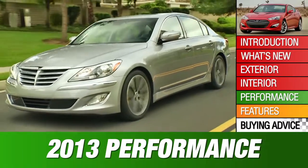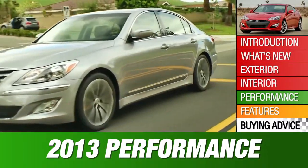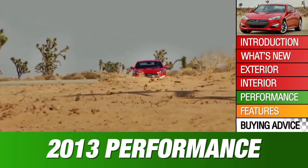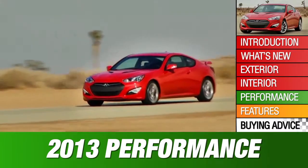Fuel economy is better than rivals of similar power, at 22 miles per gallon combined for the V6 and 19 for the V8. The 2013 Genesis Coupe offers a 270-horsepower turbocharged 4-cylinder or a 348-horsepower V6.